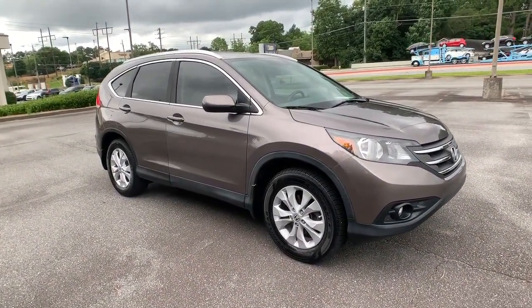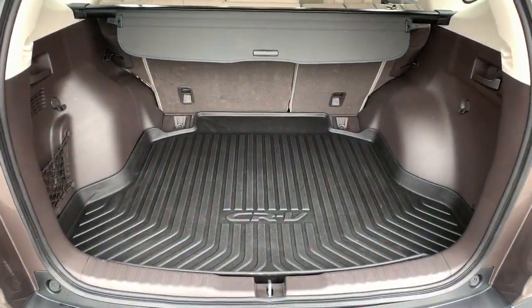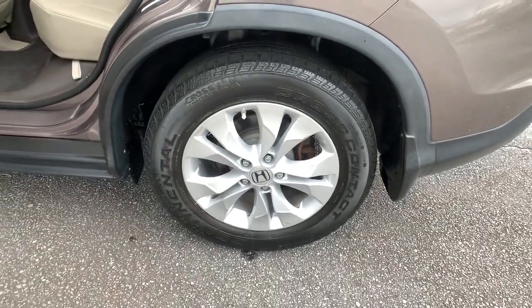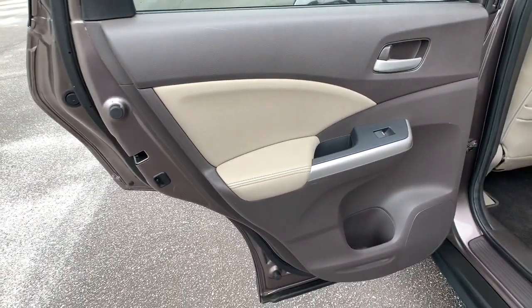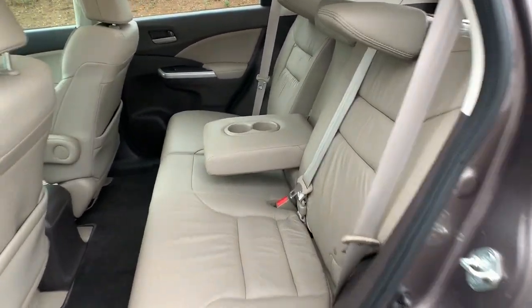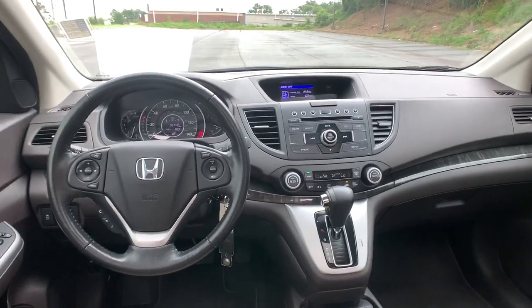These are just some of the great options this vehicle comes with: keyless entry, sun and moonroof, heated mirrors, fog lamps, satellite radio, premium sound system, steering wheel audio controls, heated front seat, power driver seat, and multi-zone AC.